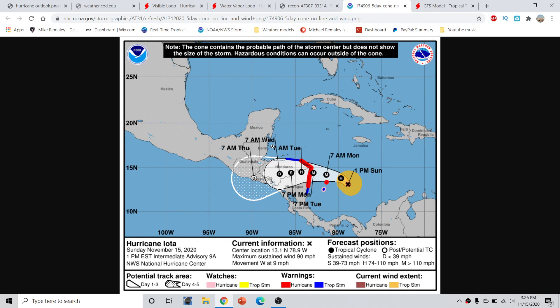Hurricane Iota is expected to make its way across into Nicaragua and Honduras. We have hurricane warnings for the northeast part of Honduras and hurricane warnings for most of the Nicaragua coastline. Hurricane and tropical storm conditions could extend well outside of the cone — the cone barely touches the northern coast of Honduras, but tropical storm warnings are clearly in effect for those areas.